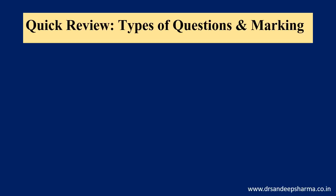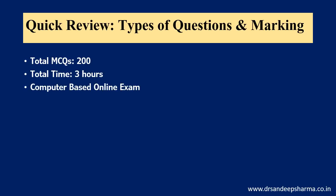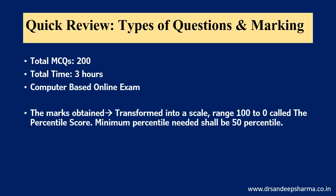First, a quick review of the prospectus — the types of questions and the marking scheme. I am summarizing using examples from my own question bank and not taking examples you have already seen. The total MCQs according to the prospectus will be 200, total time will be 3 hours. It will be a computer-based online exam. The marks obtained will be transformed into a scale with a range of 100 to 0, called the percentile score.